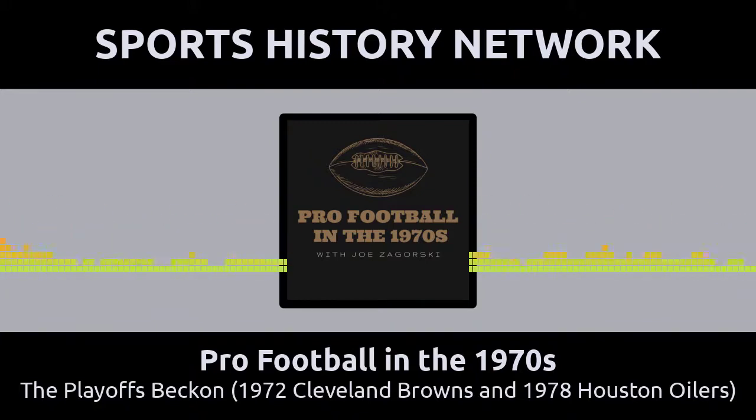Thanks again for listening to today's episode. Sorry, no trivia question this week, but maybe next time. You guys take care and have a great 2022. This podcast is part of the Sports History Network, your headquarters for the yesteryear of your favorite sport. You can learn more at SportsHistoryNetwork.com.